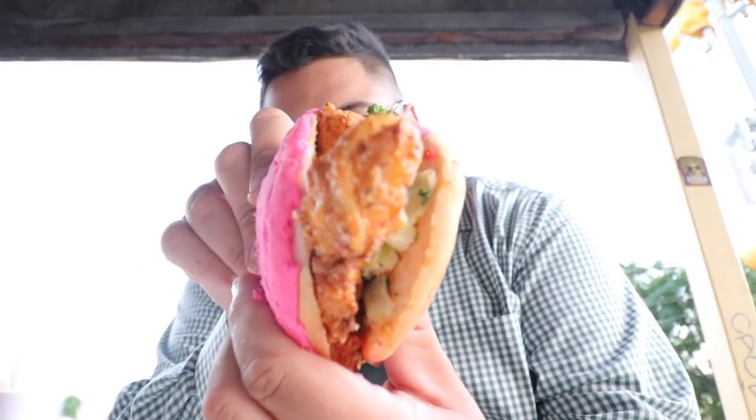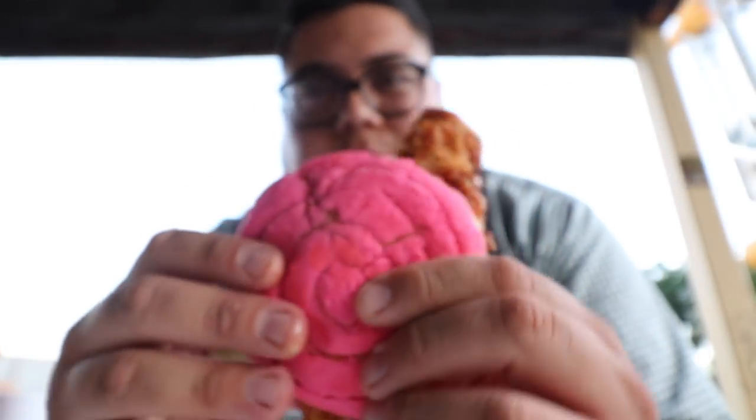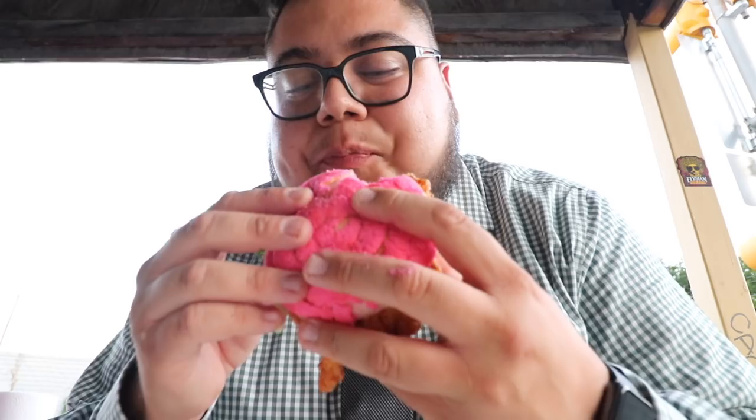I'm already getting a lot of the heat from that chicken. So tender — I don't know what these guys are doing to this chicken. It's got a nice crisp to it without becoming crunchy. Crispy, not crunchy. It's just so tender underneath. It's a nice balance.